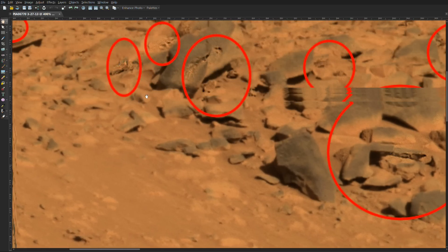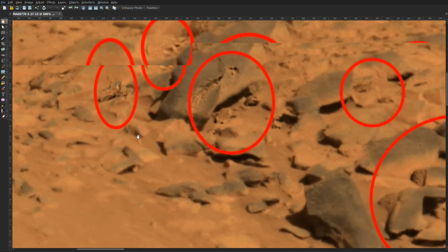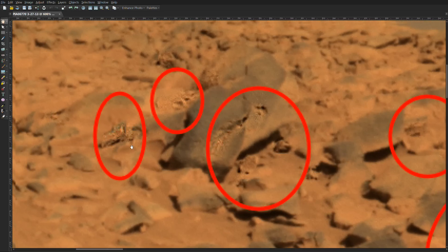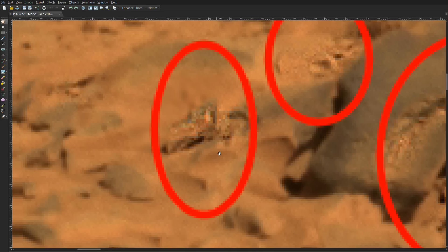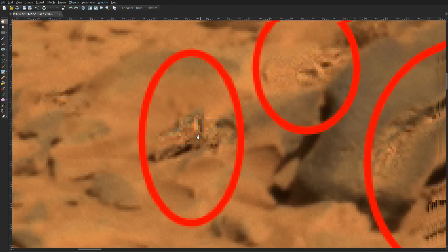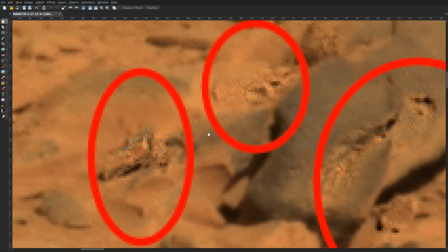I'll zoom in on some other ones that are really fascinating. This one here appears to be emerging from a protected area, as a lot of these life forms appear to be. Now you can clearly see an eye. It's got a mouth — it's almost like a beak-type structure. And it appears to be emerging from this protected area here.